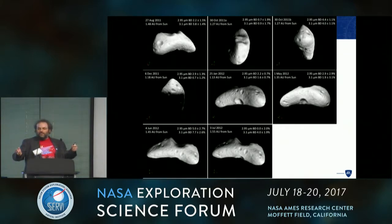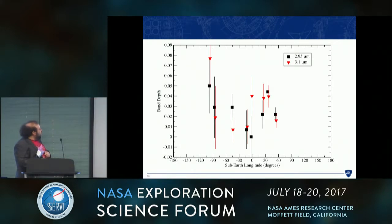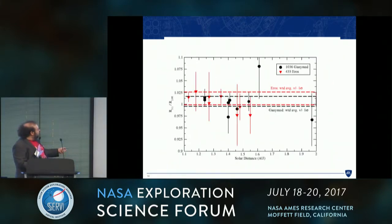Additional data would be needed to nail this down and be certain this effect is real. Looking at the 3.1 to 2.95 micron reflectance ratio versus solar distance: the optimists might say there's a trend, but the pessimists would note the points are all within one sigma of the mean anyway. This is intriguing and suggestive, but we can't quite say for sure anything is going on.